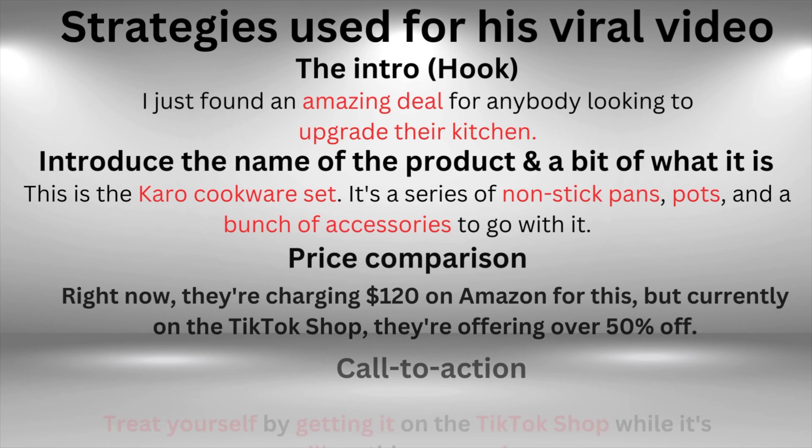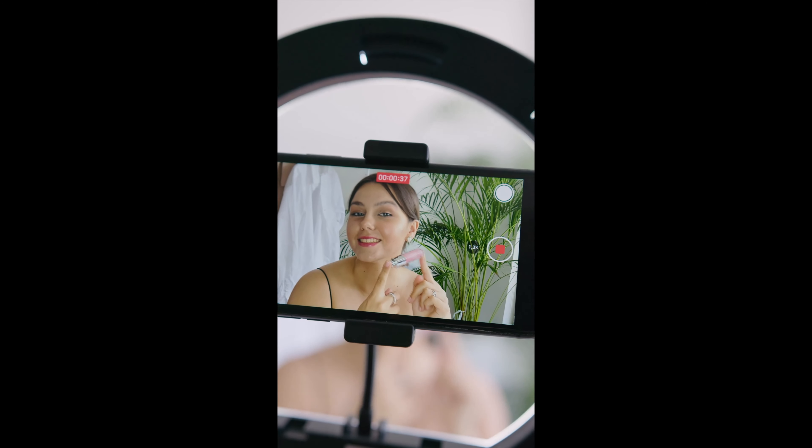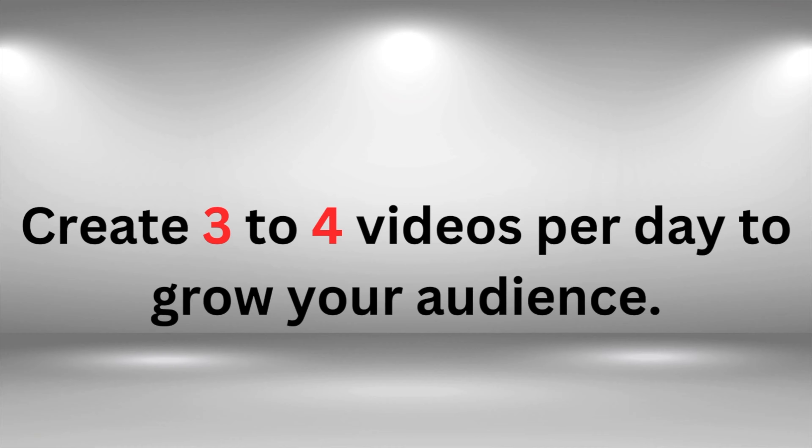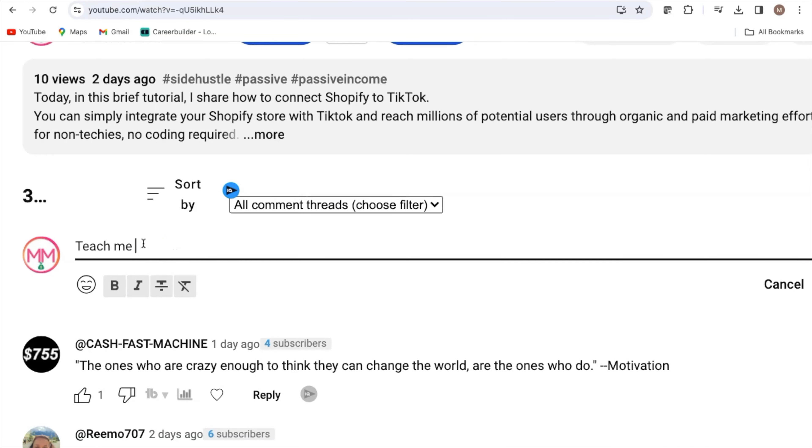Use a similar strategy and add a little of your own creativity when making a video. Create three to four videos per day to grow your audience. Let me know in the comments section if you'd like me to teach you how to create your first video, help you with your script, or if you have any questions or concerns.